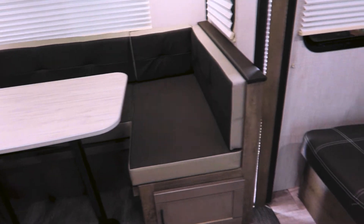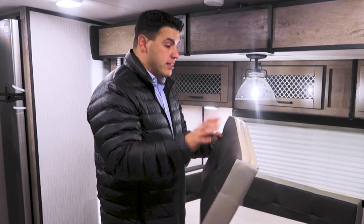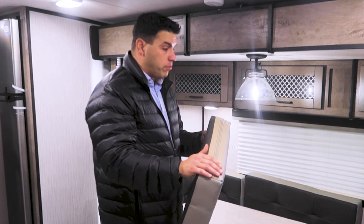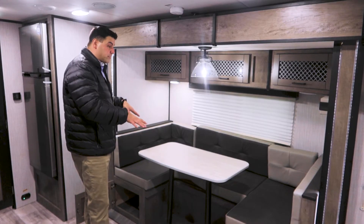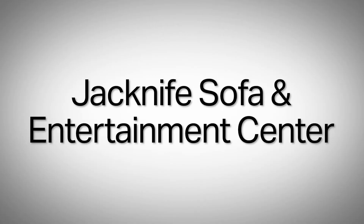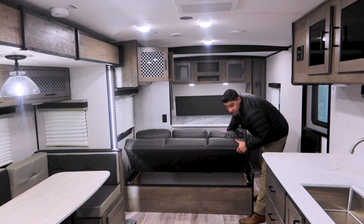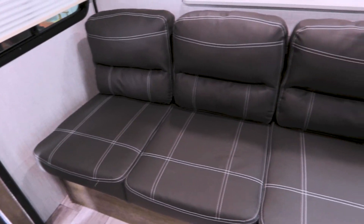There are a couple of options that are pretty unique — we give you the comfort, you pick the color. This upgrade is available on every one of the floor plans and you have two color tones to choose from. This will collapse down to another sleeping arrangement, and there is also storage underneath. It will also convert to a bed, so you have a lot of function here.